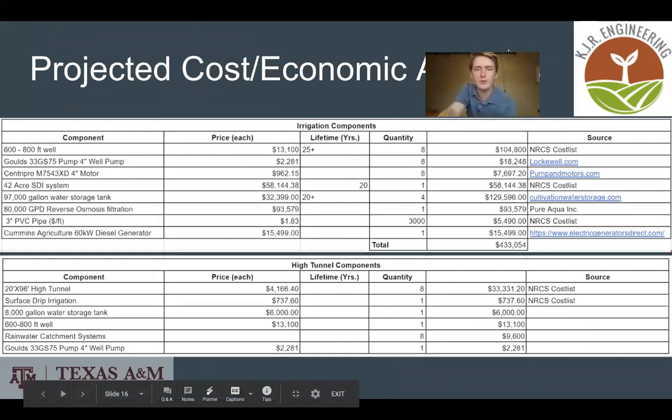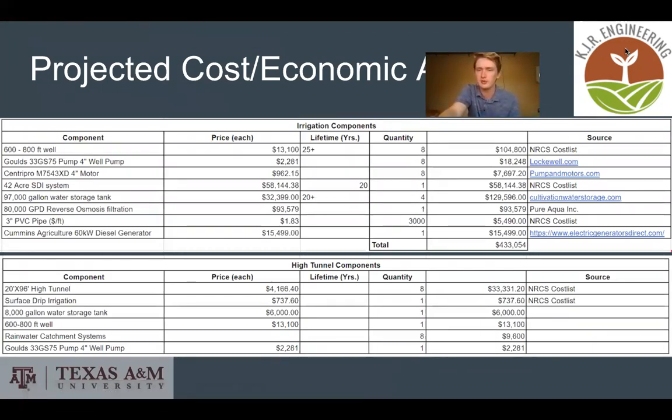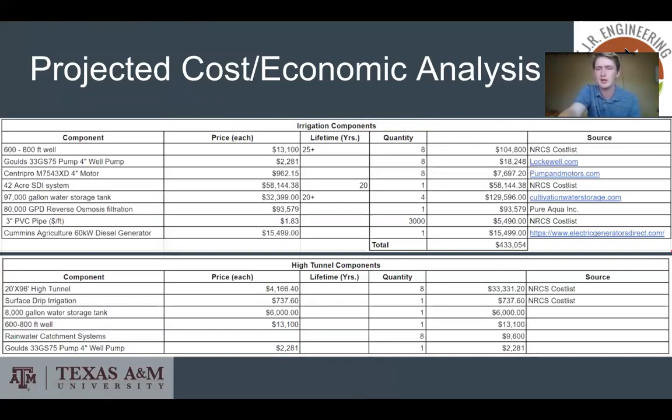This is a basic overview of the initial costs for both the subsurface drip irrigation system and the high tunnel system. The SDI system totals to around $430,000 and the high tunnel system totals to around $50,000.